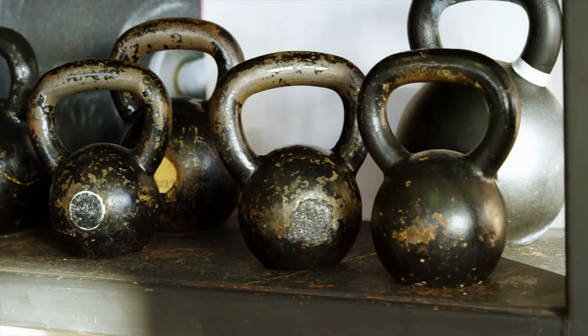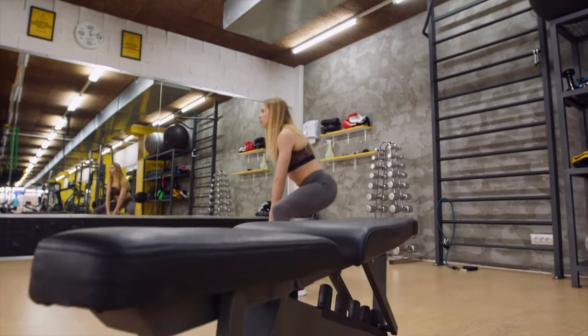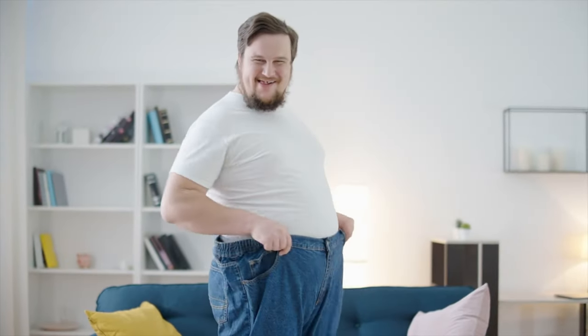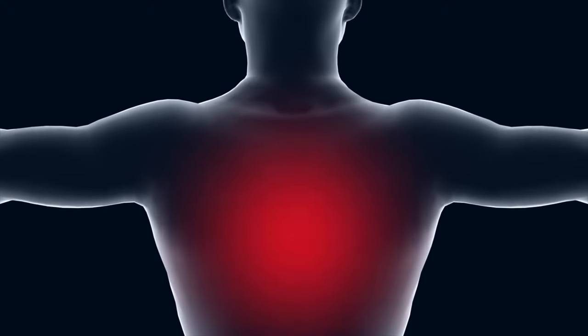When I first began training, I thought kettlebells were an accessory like any other dumbbell. But then I began experimenting and saw they offer unique benefits. They're amazing for weight loss, abs, glutes, and even treating back pain or nerve damage. That's what I'll explore in this video.